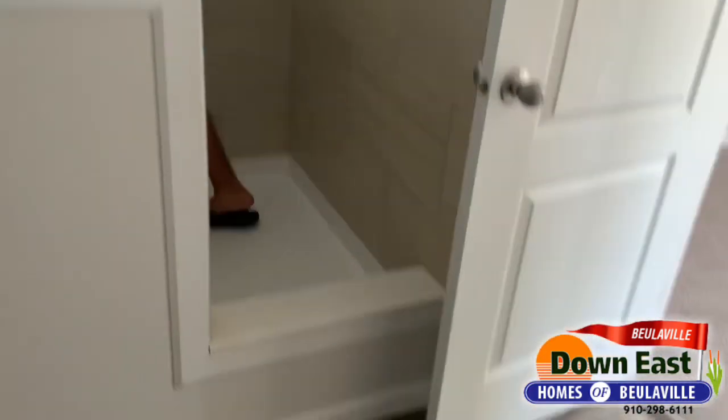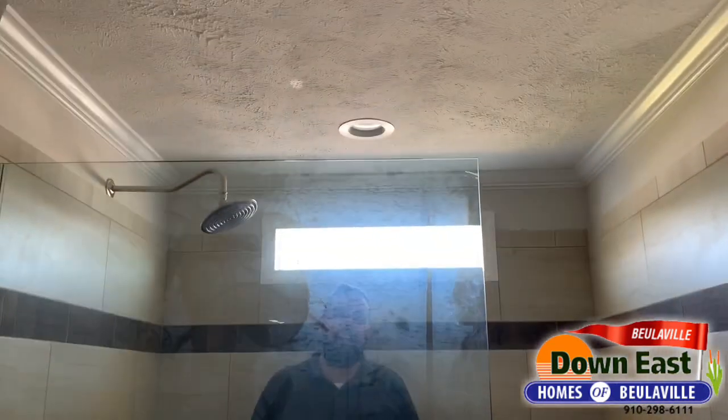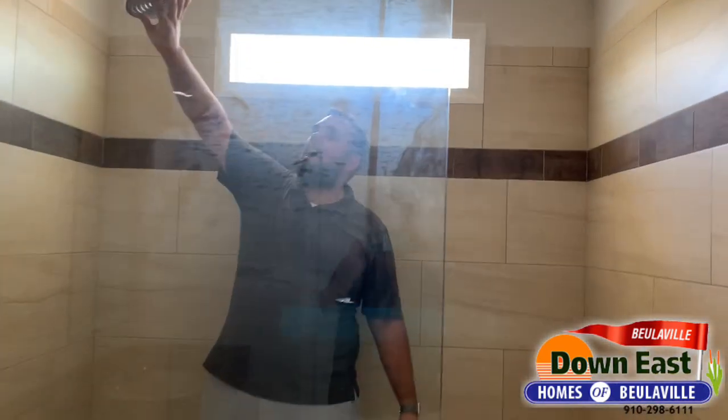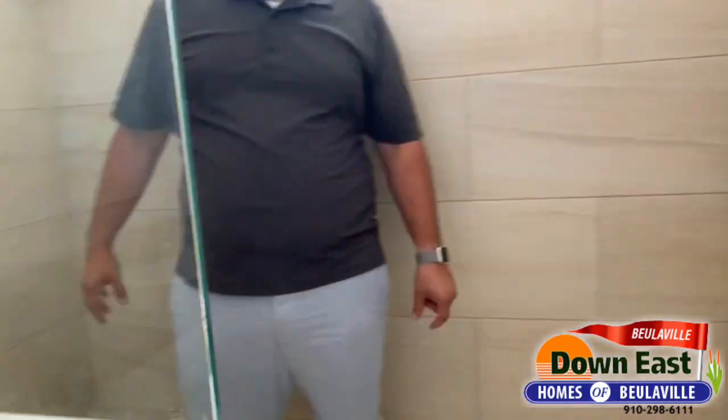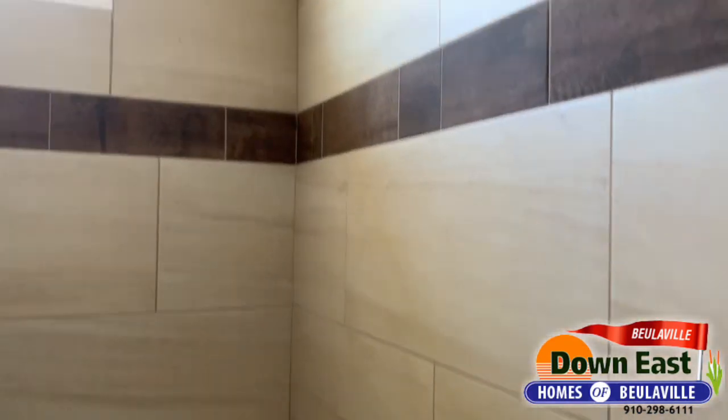And we saved this for last — you have this big, massive shower with an Amazon rain can, plus glass for texture so water doesn't spill out, and full ceramic tile throughout. It just makes for a beautiful home.